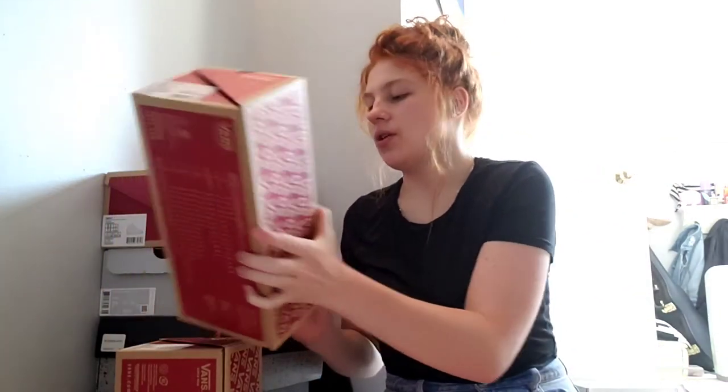Now I'll get into showing you the pairs that I've made. I have two pairs that I made during this project, two other pairs I made before this project, and pictures of another two that I made for my cousins that I gave away — I'll try to insert those at some point.